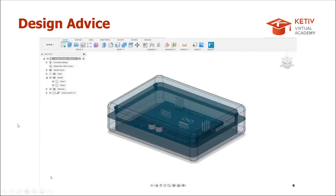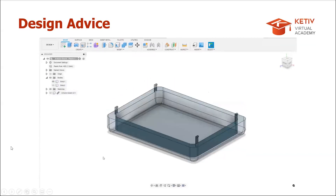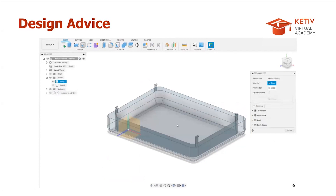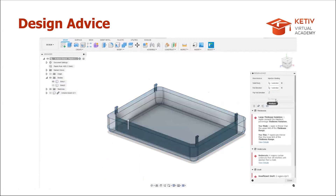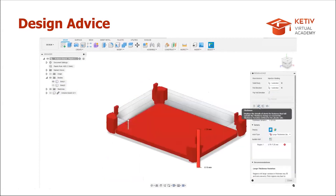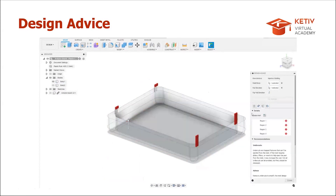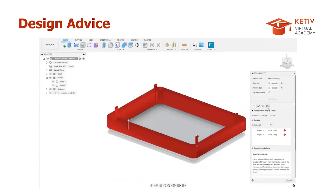Design Advice is a tool where Fusion gives feedback on how your design could be manufactured more easily. For example, selecting the pull direction for injection molding shows warnings about regions that may have the most strain or may not come out successfully. This is useful for users doing injection molding.